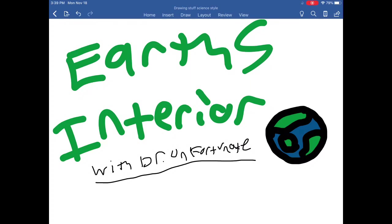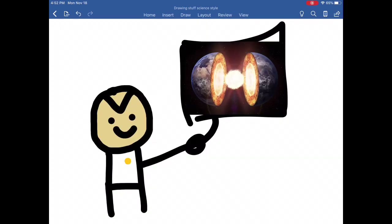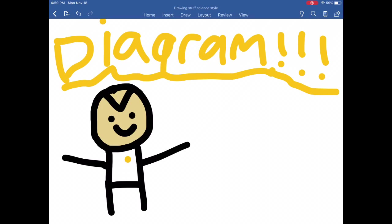It's Earth's interior. Now tell me, have you ever wondered what's inside the Earth? Well, here's a picture. If you want a more dramatic one, here's another. And if you want an even more dramatic one, here you go. But I got something very evil up my sleeves — it's a diagram.